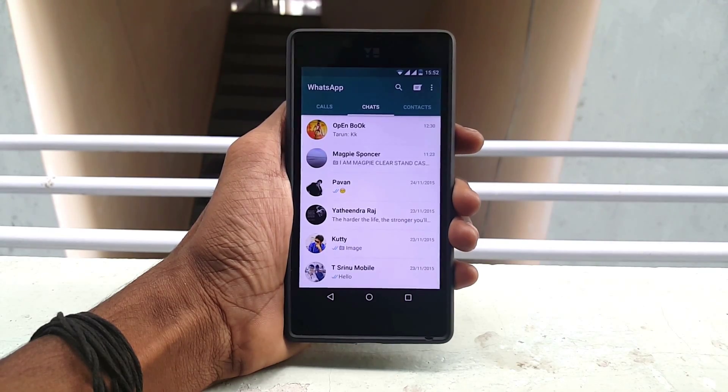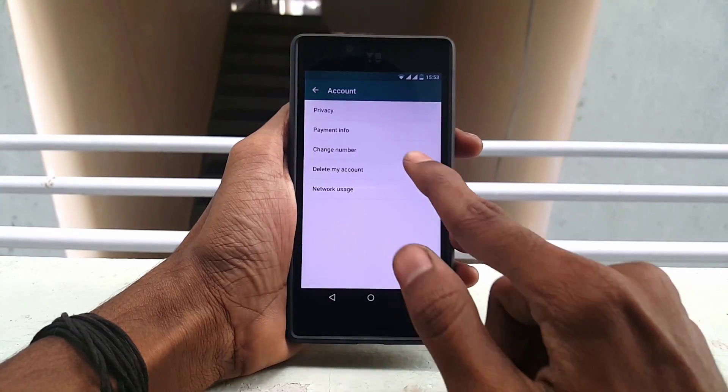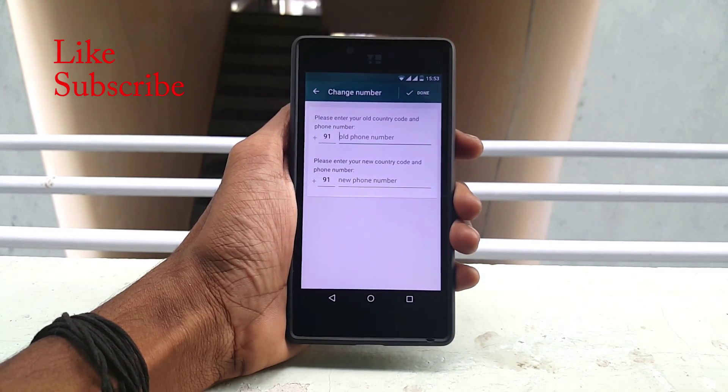How to switch from your old number to your new number? Go to WhatsApp settings, click on account, and click on change number. Press next and enter your old number as well as your new number. Now you can continue with your regular work with your new number on WhatsApp.